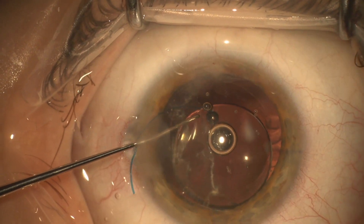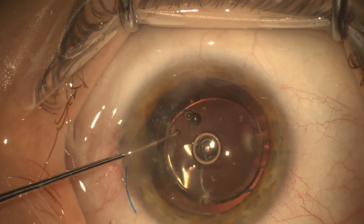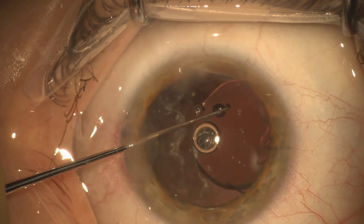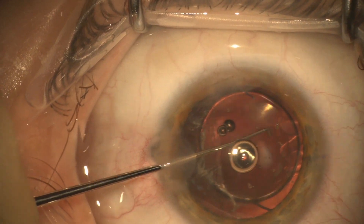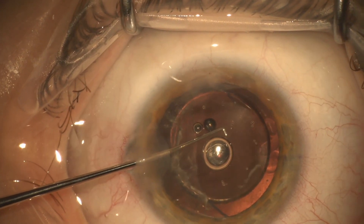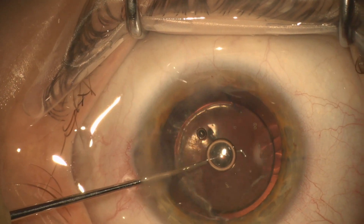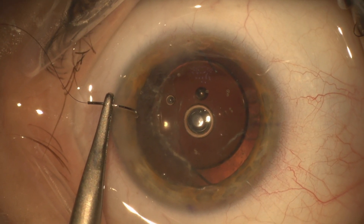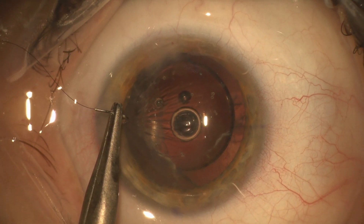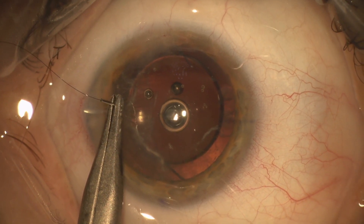So I know I've got the first haptic in the sulcus. Now I'm going to rotate the lens around to get the second haptic in the sulcus. We're going to place a 10-0 nylon suture — I do this in all cases where there's a posterior capsular rupture, even though this wound seems fairly watertight.